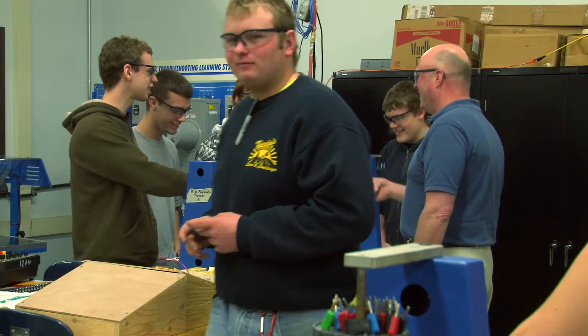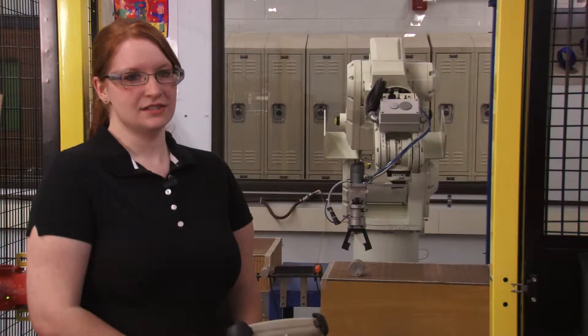It's a really friendly environment — like everyone gets along, we're all pretty good friends, and it's like a family environment.